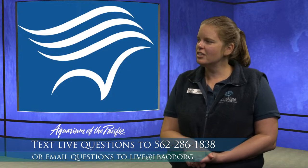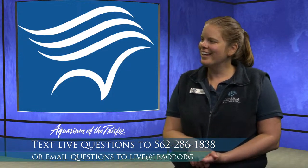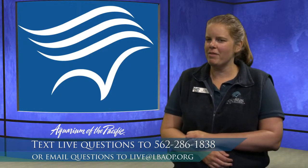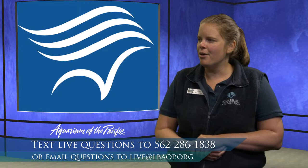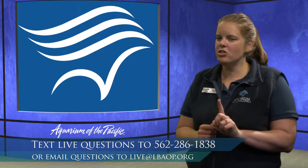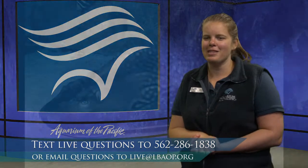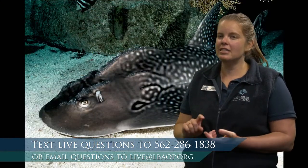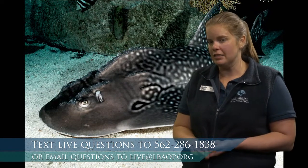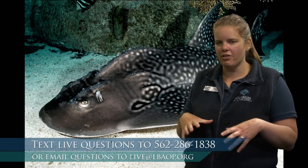How many different shark species do we have here at the aquarium? We'll get back to you on the exact number. We've gotten a chance to see our tropical sharks, and we also have several more temperate species of sharks like the ones you would find here in Southern California.